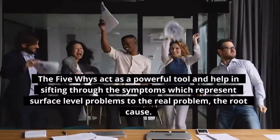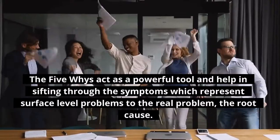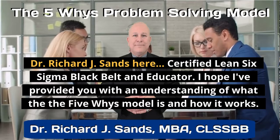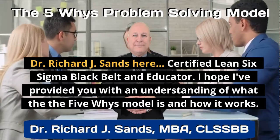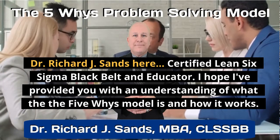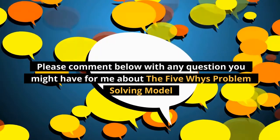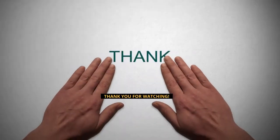The Five Whys act as a powerful tool and help in sifting through the symptoms, which represent surface-level problems, to the real problem — the root cause. Solving this root cause solves the problem in between. Dr. Richard J. Sands here, Certified Lean Six Sigma Black Belt and Educator. I hope I've provided you with an understanding of what the 5-Whys model is and how it works. Please comment below with any questions you might have. Please make sure to subscribe and hit that like button. Thank you for watching.